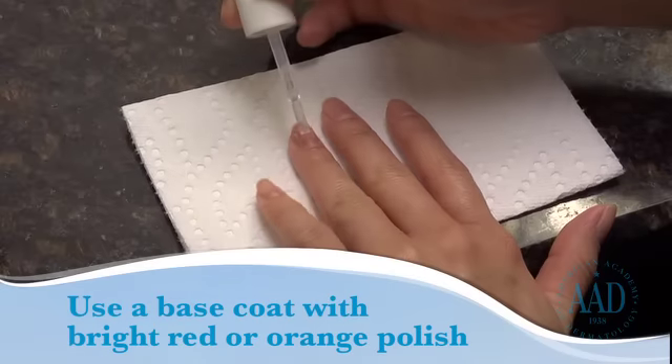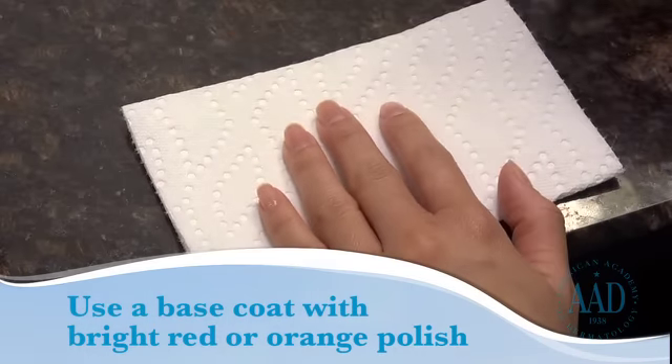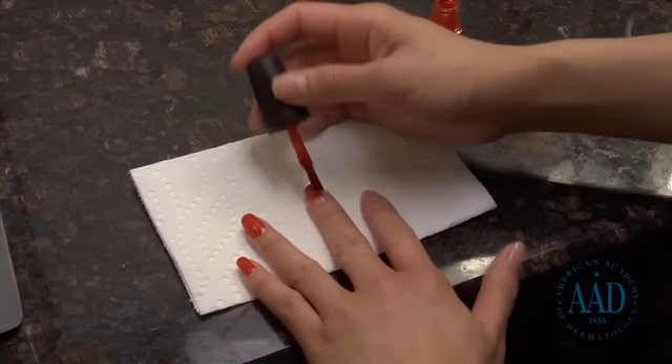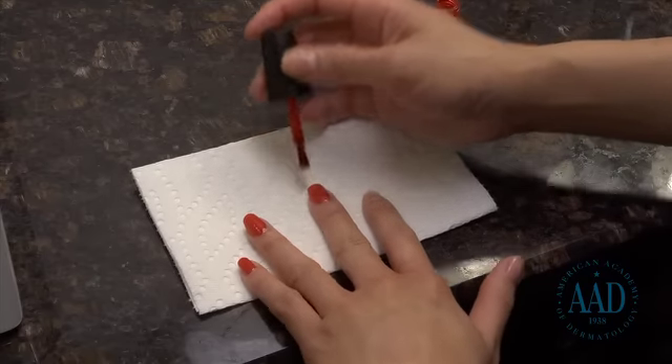If you want to wear a bright red or orange polish, prevent discoloration by applying an extra layer of base coat. If your nails become yellowed and discolored from the polish, it should resolve itself over several weeks if the same color is not reapplied.